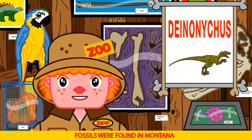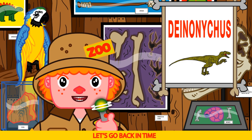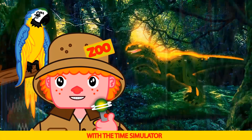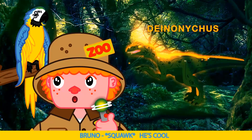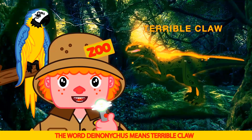Fossils were found in Montana. Bruno says simulator — you got it Bruno! Let's go back in time with the time simulator. He's cool — so cool Bruno! The word Deinonychus means terrible claw.